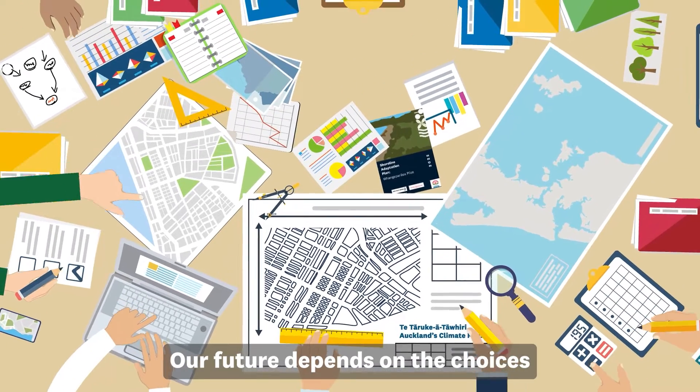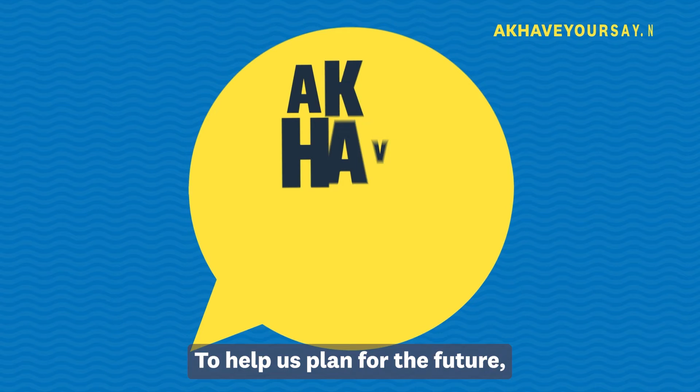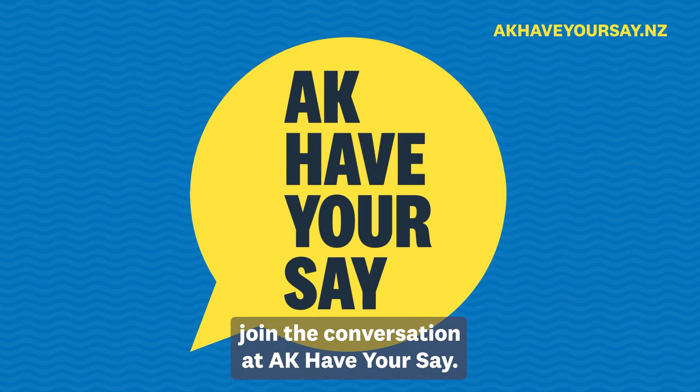Shoreline Adaptation Plans and Te Tāruke a Tāwhiri, Auckland's Climate Plan are ways in which we are planning for our changing hazard risk. Our future depends on the choices and actions we take now. To help us plan for the future, join the conversation at AK Have Your Say.